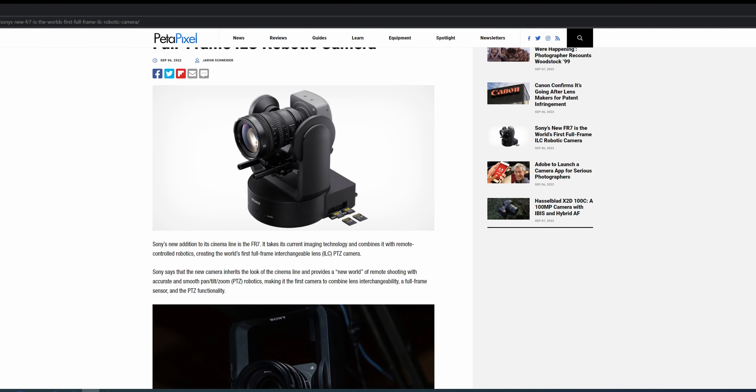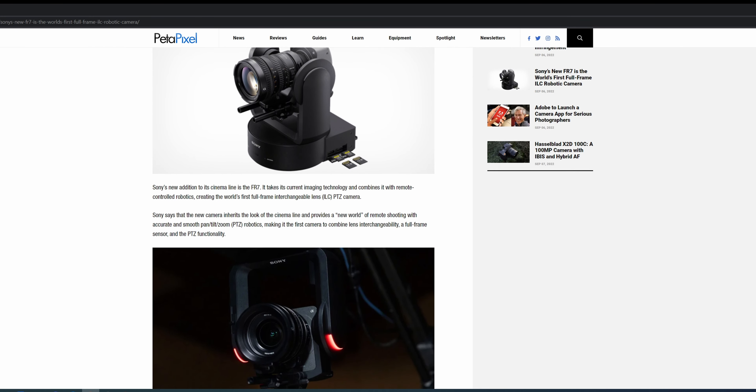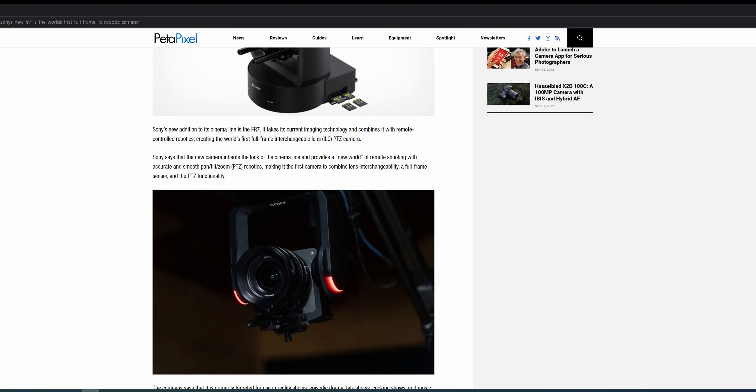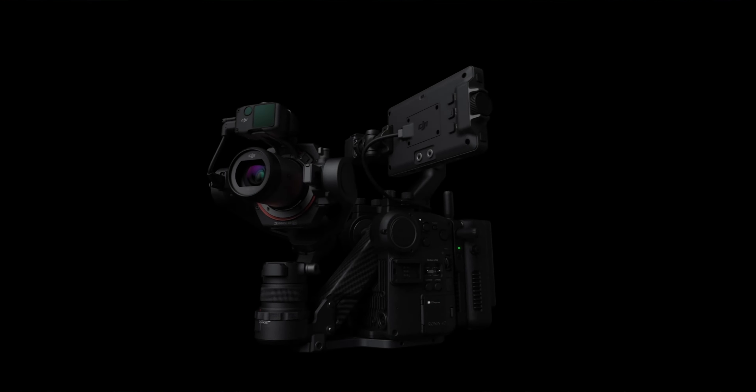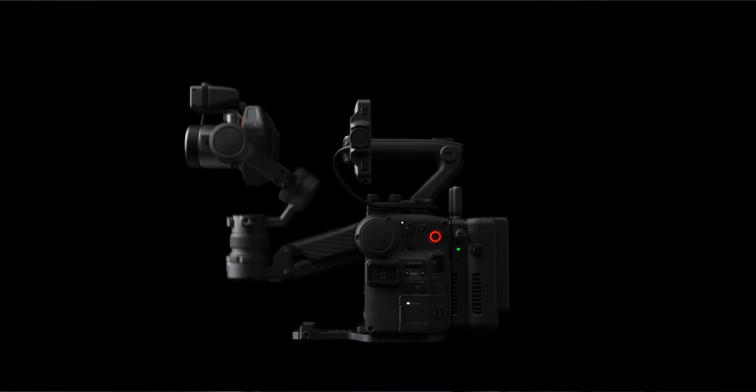Sony also has a new release. It's a full-frame cinema camera, but with a catch — it's a robotic pan-tilt zoom camera. PetaPixel calls it the world's first interchangeable lens PTZ camera, and I guess that's true, although the Ronin does most of those things except for zoom, and it also stabilizes pan, tilt, roll, and even vertical jerk, at half the price. This is not an actual competitor, but its uses are really niche.